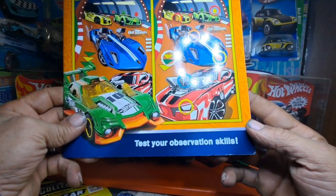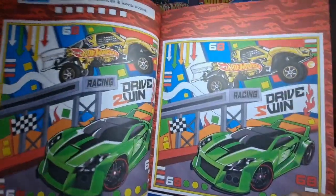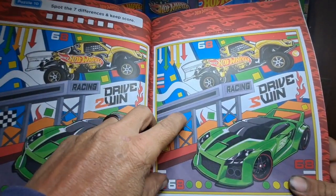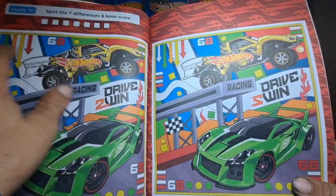Test your observation skills. Pretty much, it's two pictures. It's almost exactly the same. You've got to find your seven differences, mark out your seven differences, and add up the score at the end of the book.